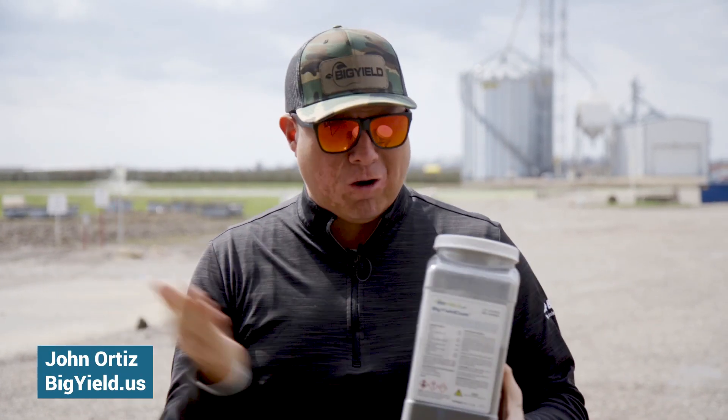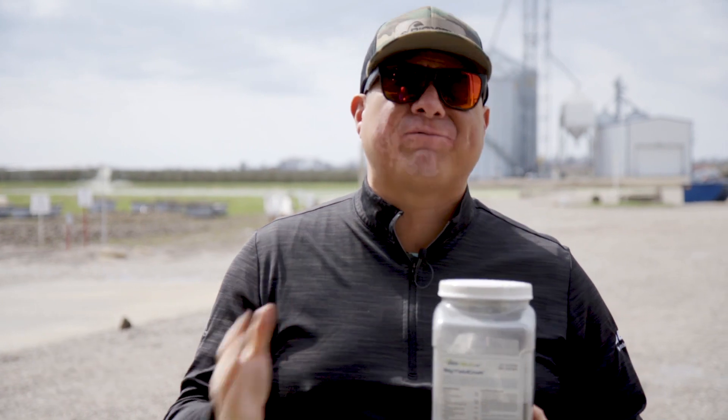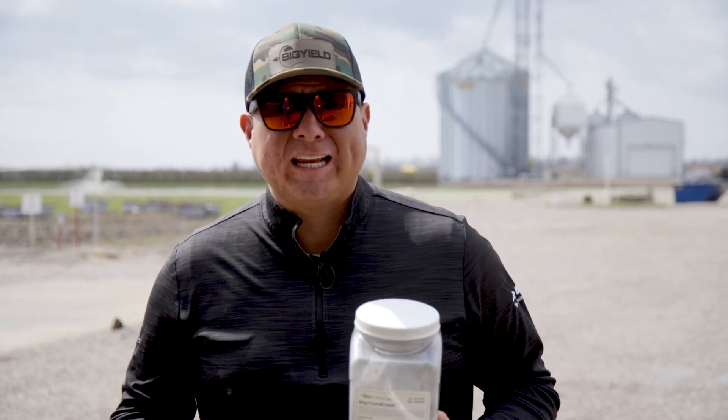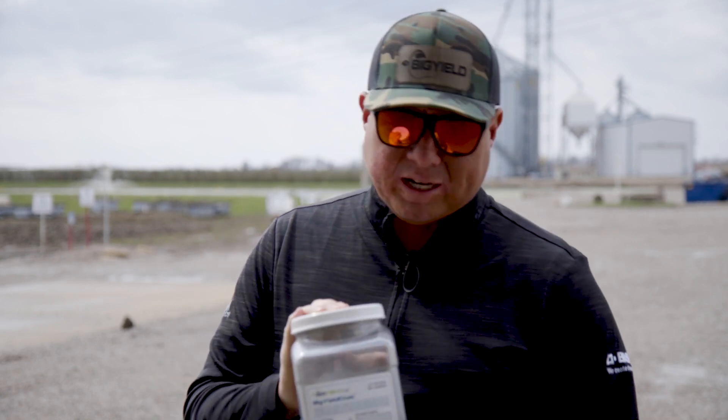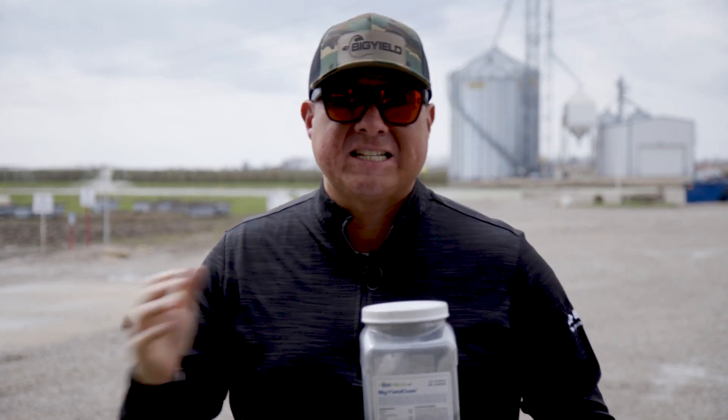Hey guys, John Ortiz with BigYield.us. Today I'm here to let you know our brand new Yield Coat product is finally in. We used to have Big Yield Coat corn, Big Yield Coat soy — combined the two products, did everything that we could to come up with a new product: Big Yield Coat. Finally in, it's available.